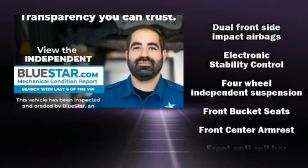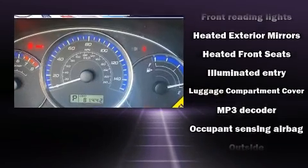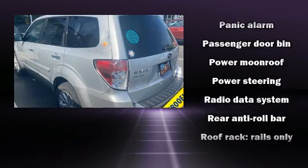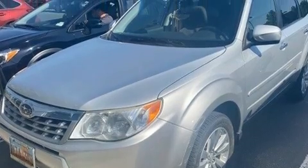Additional safety features include head curtain airbags, traction control, brake assist, anti-whiplash front head restraints, a panic alarm, and four-wheel disc brakes with ABS. Electronic stability control stands out as a technologically savvy innovation, keeping you better connected to the road.